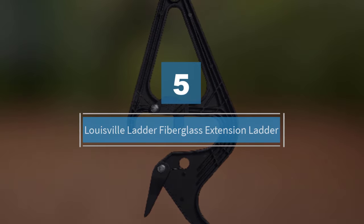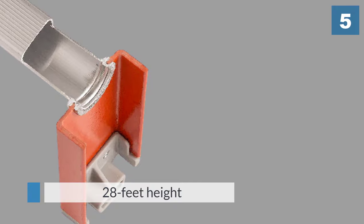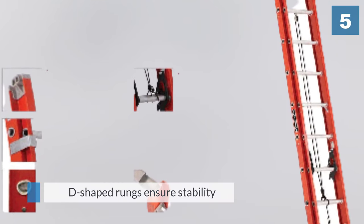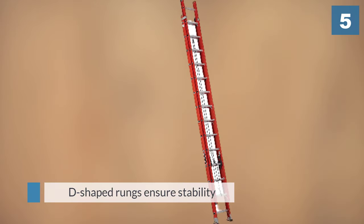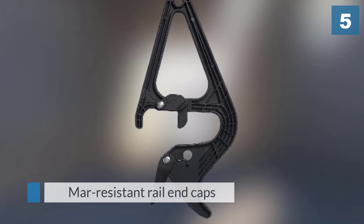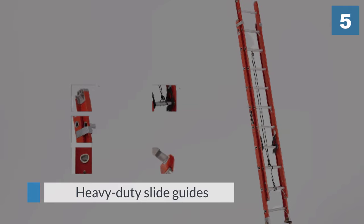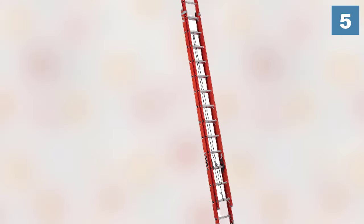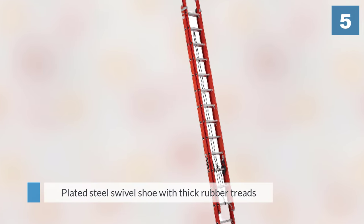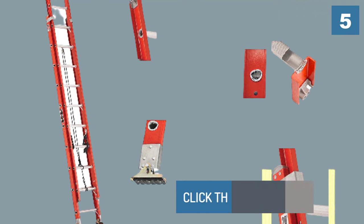Number five: Louisville Ladder fiberglass extension ladder. This 28-foot ladder from commercial brand Louisville is one of the best ladders for two-story use. D-shaped rungs ensure stability and slip resistance. Mar-resistant rail end caps protect landing surfaces and ensure longer service life. Heavy-duty slide guides prevent over-extension. Plated steel swivel shoes with thick rubber treads make this ladder easy to set up and safe. For more details, click the link in the description. Thanks for watching.